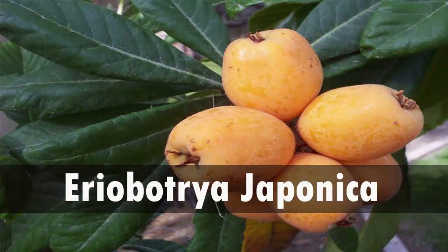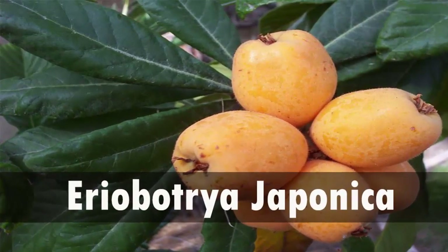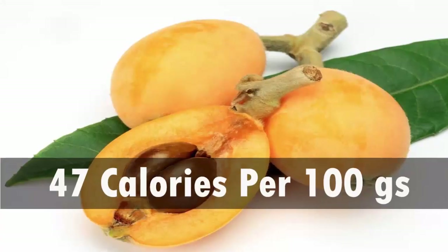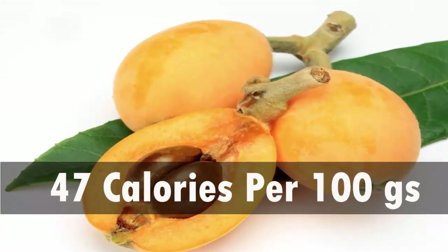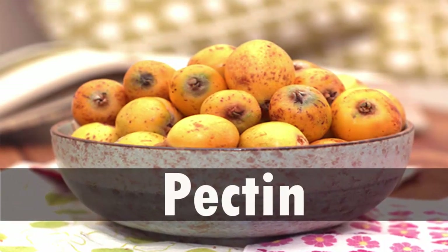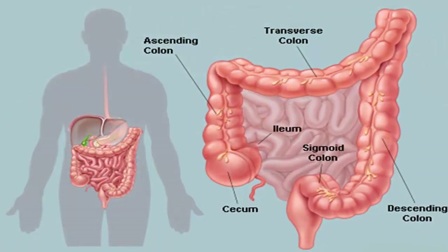Loquat is a perennial plant that can survive more than 50 years in the wild. The botanical name is Eriobotrya japonica and it is closely related to apples. Loquat carries lower calories, providing just 47 calories per 100 grams.